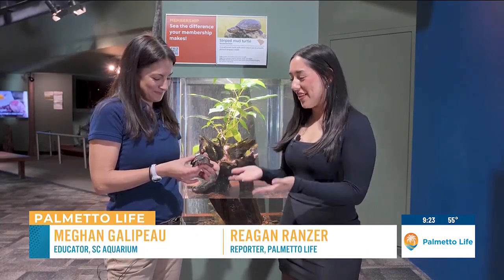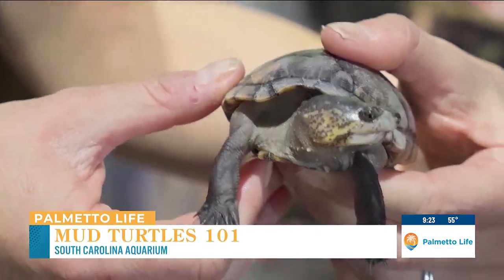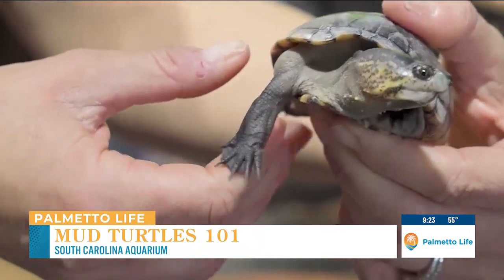Hey, everyone. We're here at the South Carolina Aquarium. I'm here with educator Megan Gallopo, and we have a little friend right here. You want to tell me about him? This is one of the cutest turtles. His name is Tang, and he is a mud turtle found right here in South Carolina.